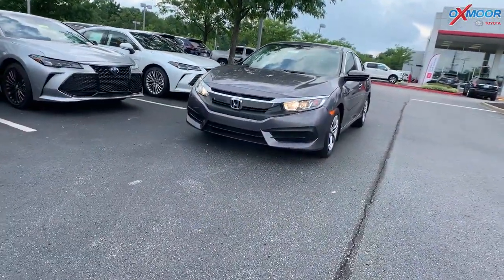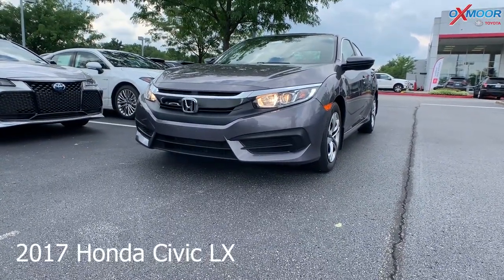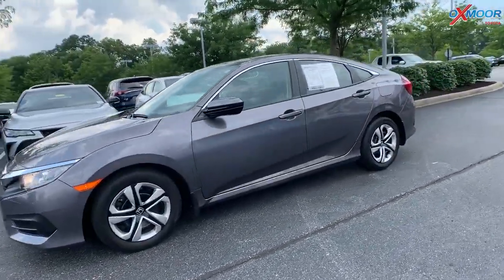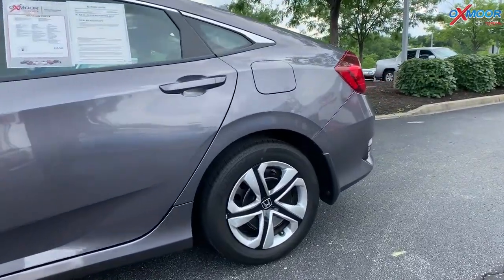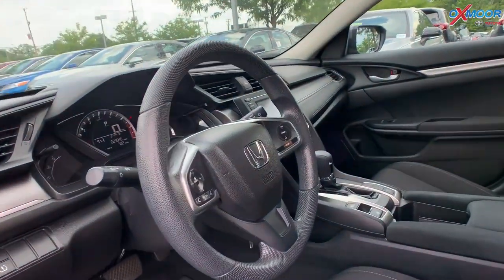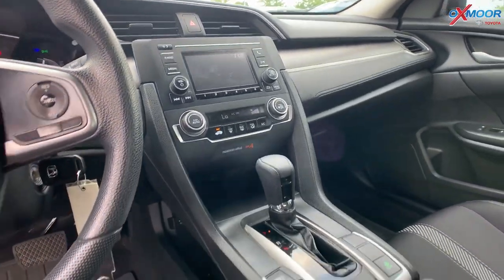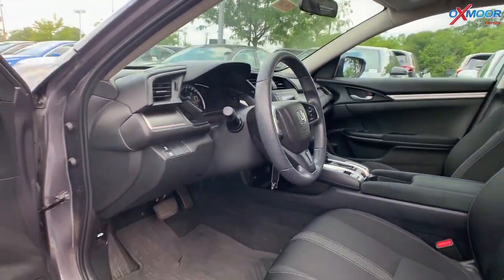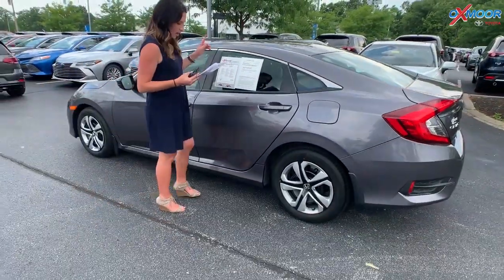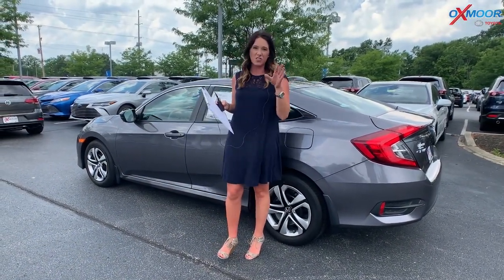For our last, this is a 2017 Honda Civic LX. The exterior color is called Modern Steel Metallic. This vehicle does have a backup camera. It is equipped with Bluetooth. It has an exceptional service history. That interior color is in a black. Mileage on this one is 22,969. The price is $15,500, and this one is actually 6,572 miles below the market average. So great vehicle, great mileage for that price.